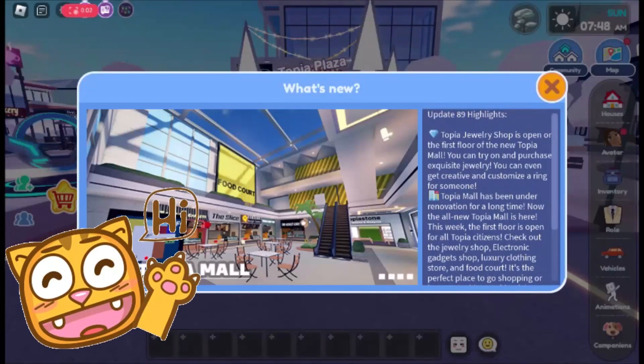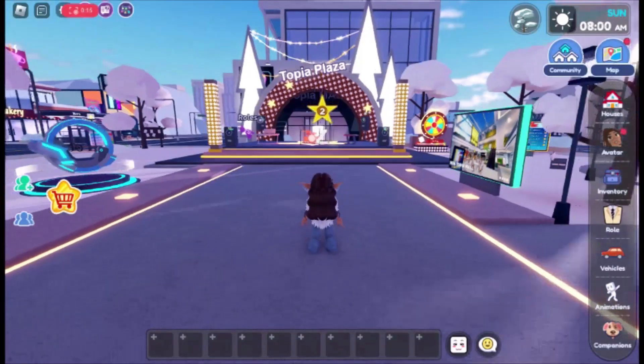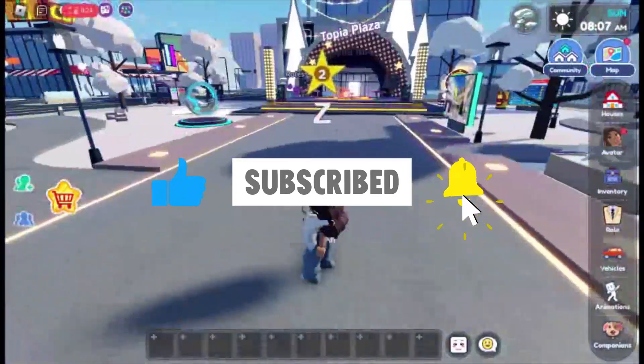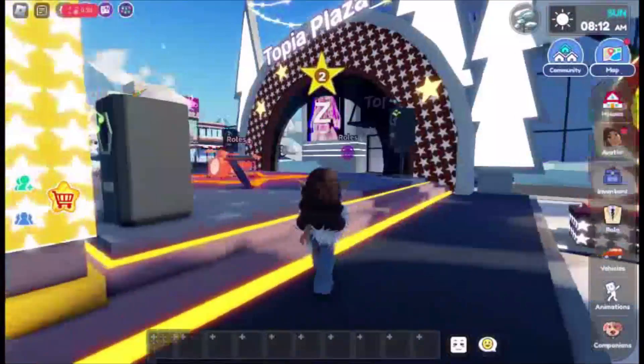Hi muffins, welcome back to our channel and to another Live Topia video where today we will be going through update 89 and its features. Before we get started, don't forget to like, share, subscribe, as well as hit the notification bell so you never miss any of our videos. This update is really exciting as the Topia Mall has got a complete makeover!